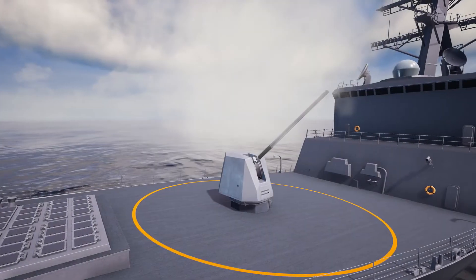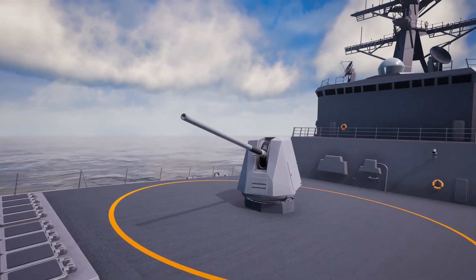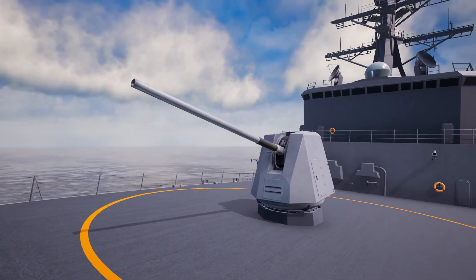The Mark 45 Naval Gun with the Automated Ammunition Handling System and Precision Guided Munitions. Strong, effective, reliable, and ready for the future.